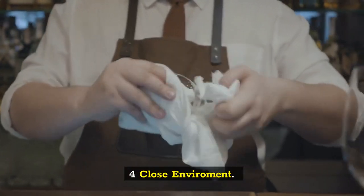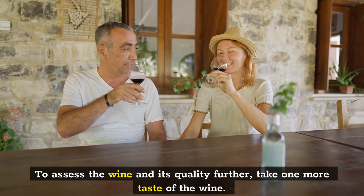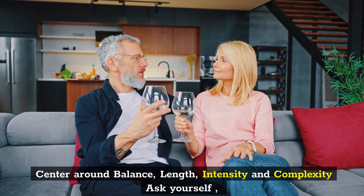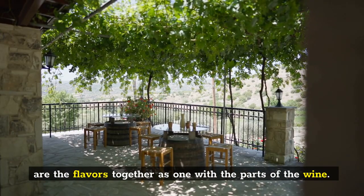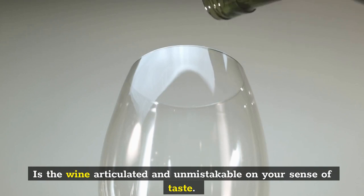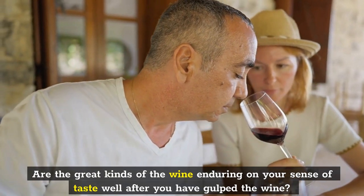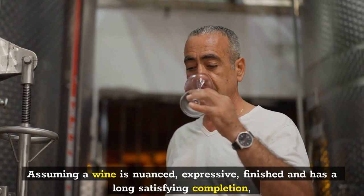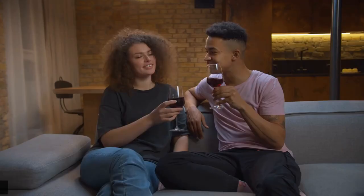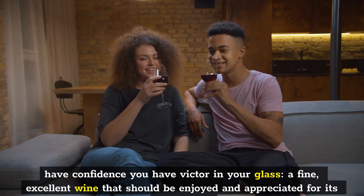Step 4: Conclusion. To assess the wine and its quality further, take one more taste of the wine. Focus on balance, length, intensity, and complexity. Ask yourself: are the flavors in harmony with the components of the wine? Is the wine expressive and distinct on your palate? Are the good flavors of the wine lingering on your palate well after you have swallowed the wine? If a wine is nuanced, expressive, complete, and has a long satisfying finish, you have a fine, excellent wine that should be enjoyed and appreciated for its artfulness.